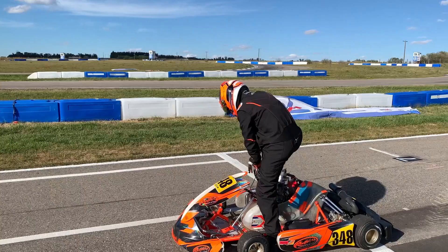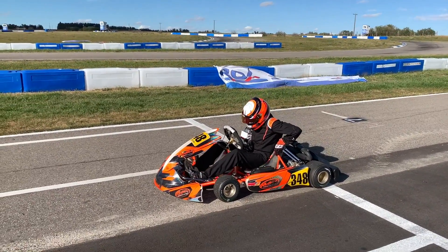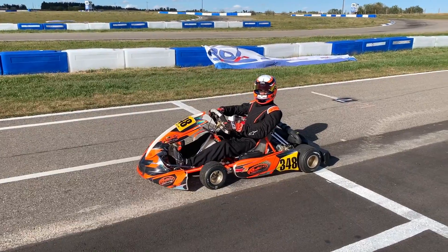Just put your lap counter at five and come in, because we're just trying to get the tires warmed up. The time between when you stop and when I get the temperatures is going to be critical.